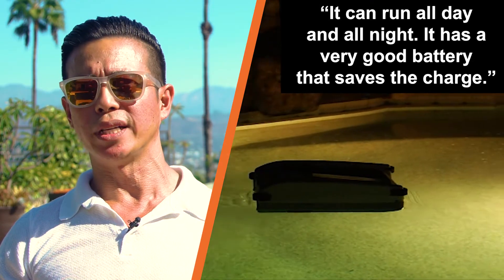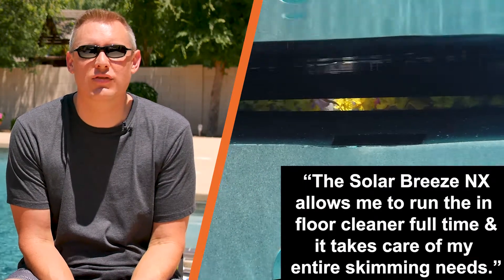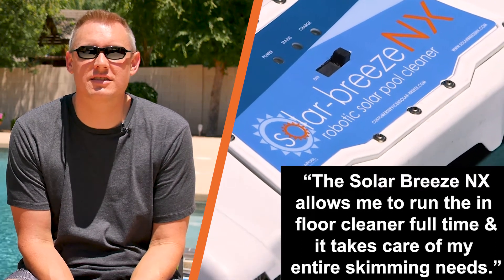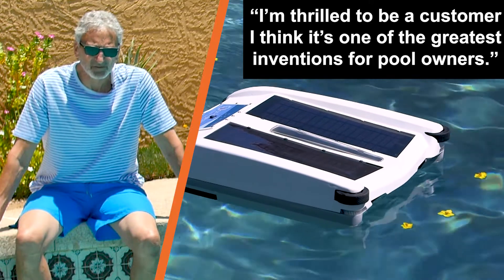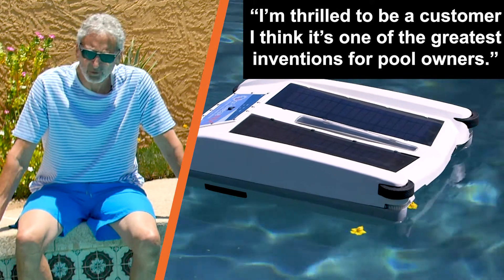It has a very good battery that saves the charge. The SolarBreeze NX allows me to run the in-floor cleaner full-time and it takes care of my entire skimming needs. It's always clean and ready for us to jump in the pool. I'm thrilled to be a customer. I think it's probably one of the greatest inventions for pool owners.